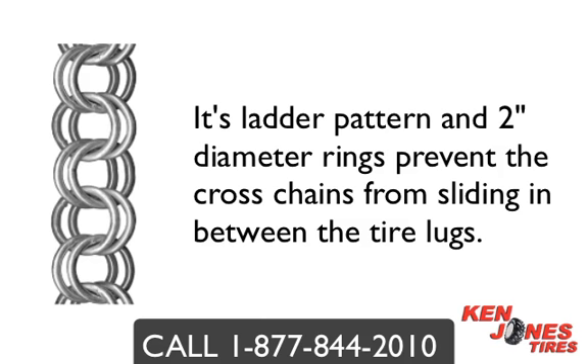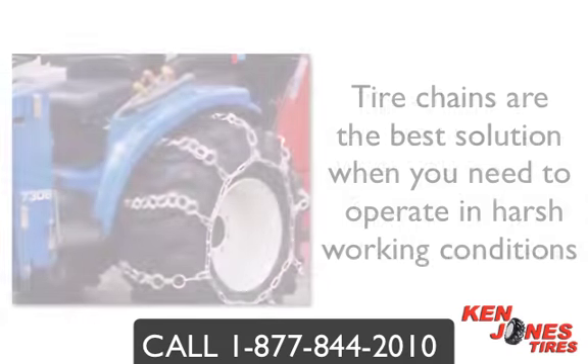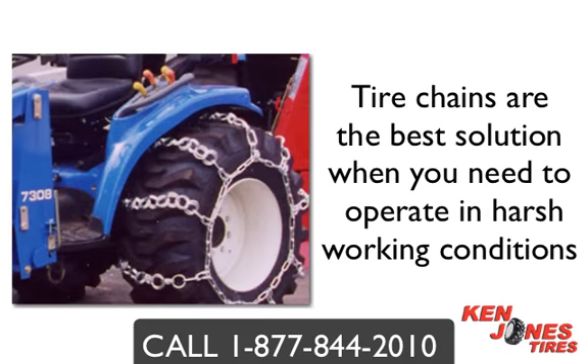Double ring chain is just one of the many styles of chains you can choose from. We recommend you contact a tractor tire chain expert because there are questions that need to be asked before you purchase, such as tire clearance and work environment conditions. Tire chains are the best solution when you are forced to operate in harsh conditions and will provide you with the traction to keep your machine operating all year long and battle through the toughest weather.